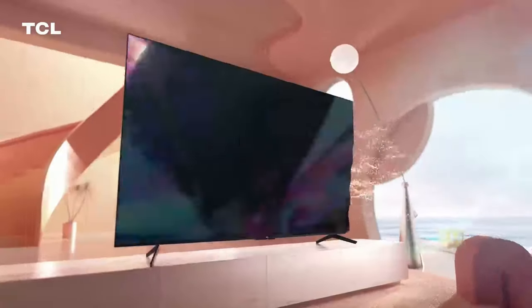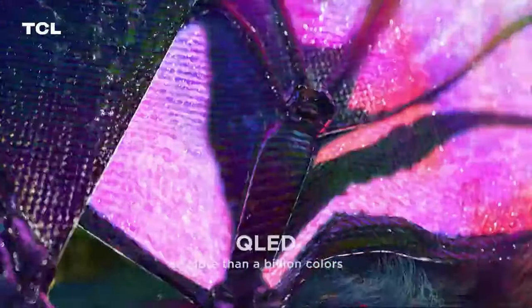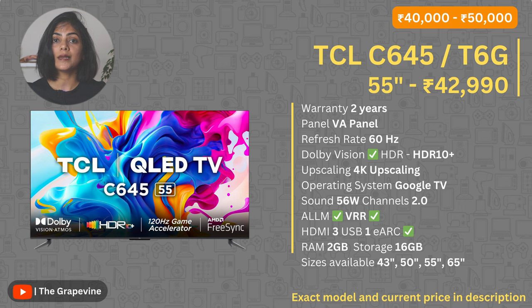My second recommendation at this budget is the TCL C645 model or the T6G model. Both have very similar capabilities, and all the great capabilities you would like to see in a QLED TV are available in this TV. One key thing to keep in mind before buying is that users have complained about seeing a lag or a hang of the TV, requiring a restart periodically.